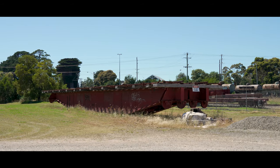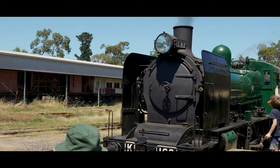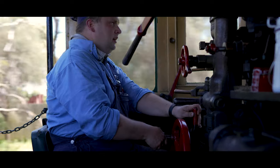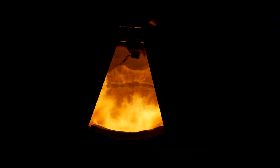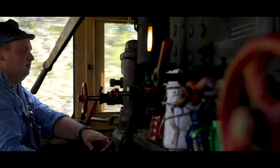Now on the day that we went, like I said at the start of the video, it was the return of the 1941-built K163, which had undergone a major overhaul over the last two years at the Newport Railway workshops in Melbourne. And what a great job the volunteers have done — it's great to see this locomotive be around for a long time to come.